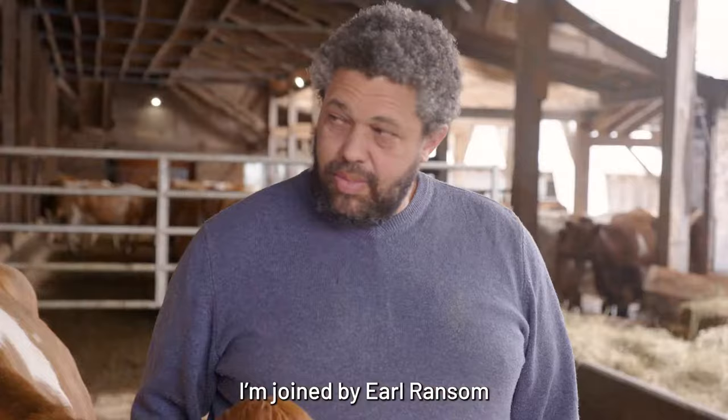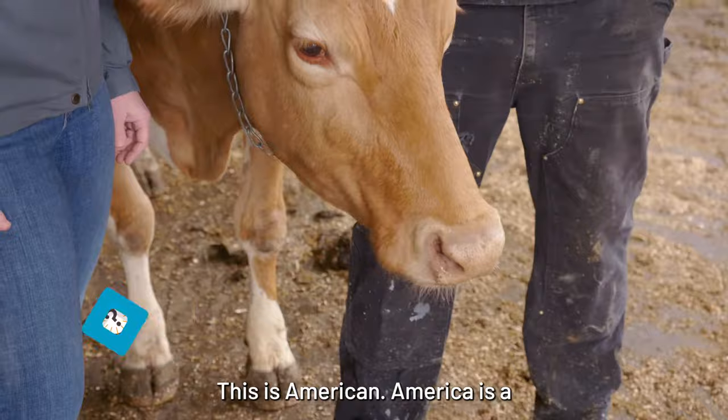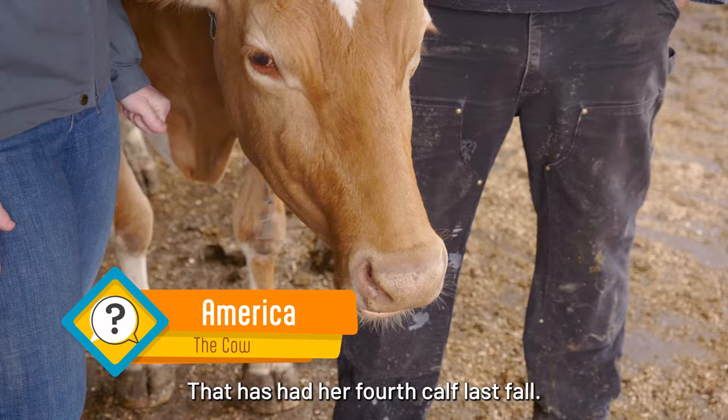I'm joined by Earl Ransom at Stratford Organic Creamery in Stratford, Vermont. And we're also joined by somebody else who's not going to talk, but who's an integral part of this process. This is America — a six-year-old Guernsey cow that had her fourth calf last fall.